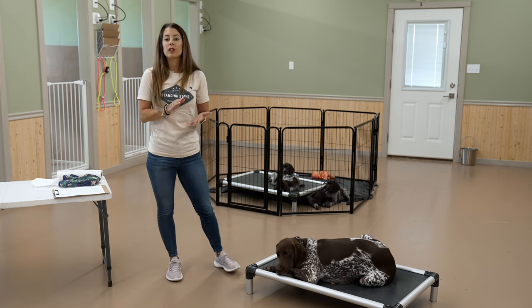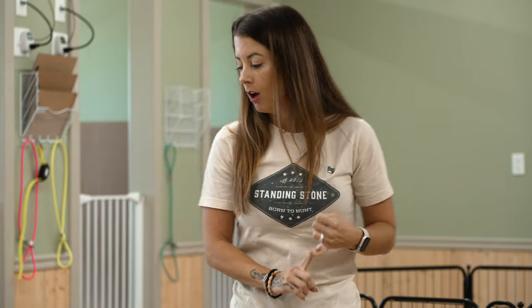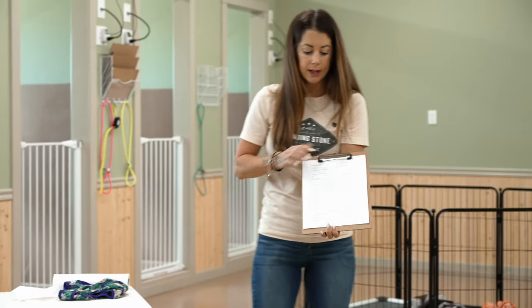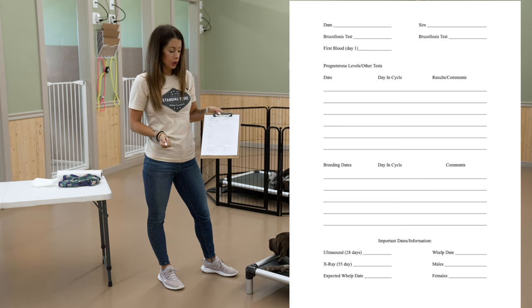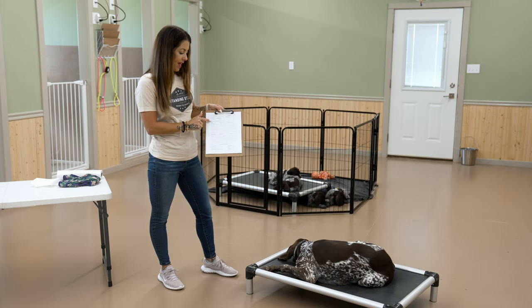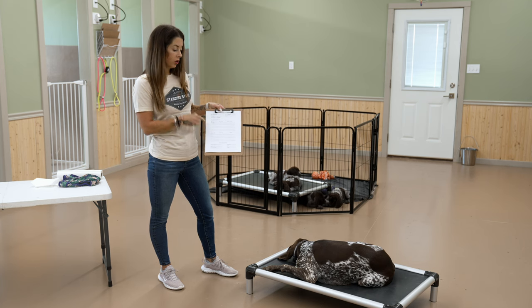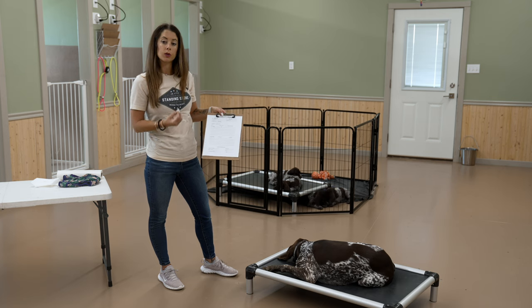Going back to the record keeping we do when we're planning on breeding a dog — I've got my day one recorded on these really handy breeding info sheets that I've created. I've got the dog Quest and the male we're planning on breeding her to. I keep track of day one of her heat cycle, first day of blood, and then I keep track of progesterone levels where we pull her blood, spin it down, and send off serum to a lab, and then we get those results back.